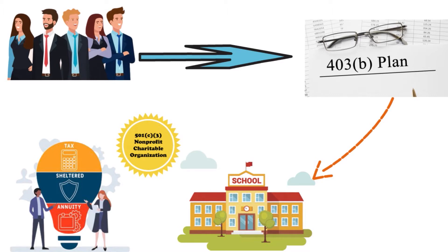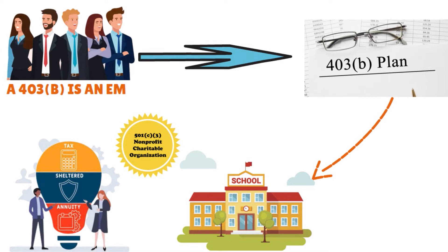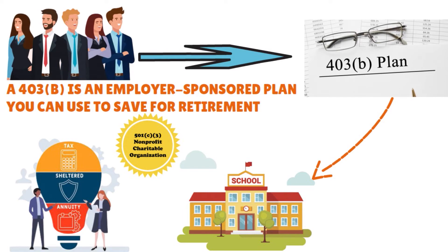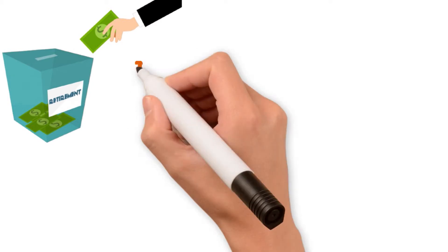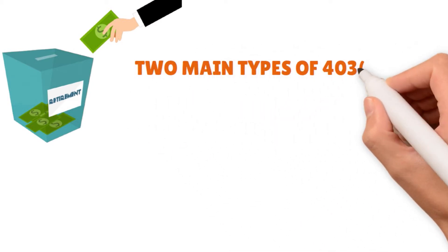Simply put, a 403B is an employer-sponsored plan and you can use it to save for retirement. Think of it as a big bucket you put money into for your future. Then, when you retire, you actually draw your income from that bucket. Like the more well-known 401k plan, there are two main types of 403B plans.